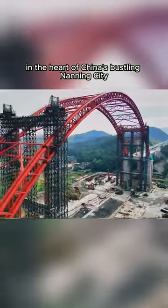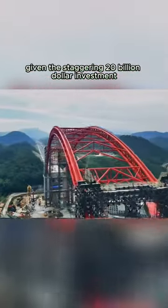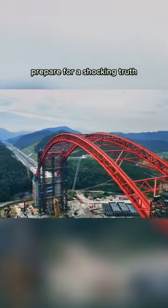In the heart of China's bustling Nanning city, a miracle is taking shape: the Guizhou Mega Bridge. Given the staggering $20 billion investment, you might wonder why this bridge is so expensive. Prepare for a shocking truth.